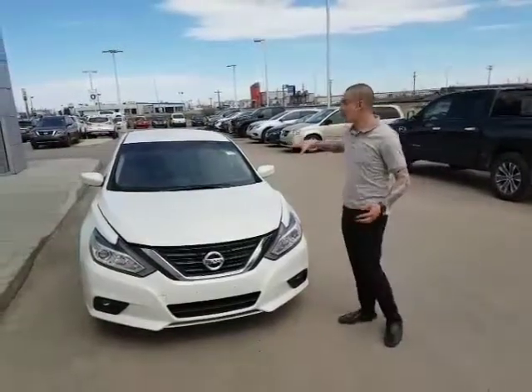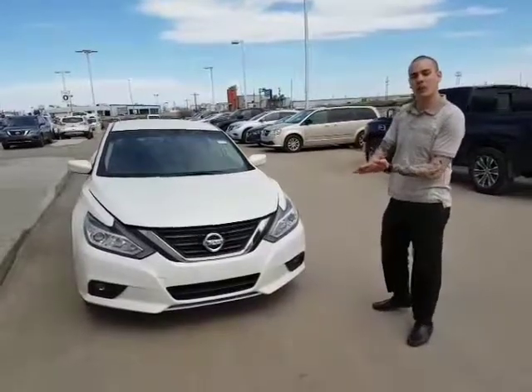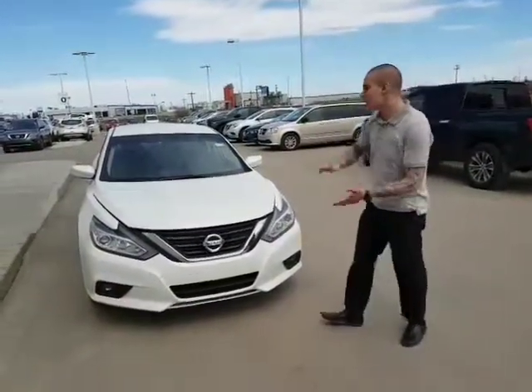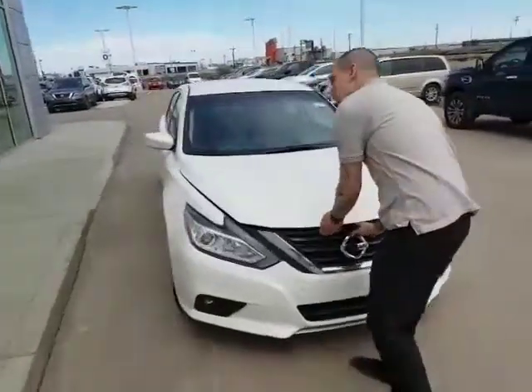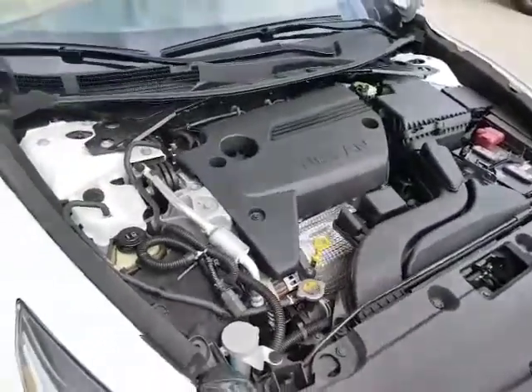Hey Luke, how's it going? David Tuff here. Got behind me the 2016 Nissan Altima. As I mentioned on the phone, the Altima and the Rogue are two perfect vehicles for you to consider if you want a car or an SUV. Now, under the hood here, we've got the 2.5 liter four-cylinder engine. Similar to the Rogue, it's going to be super fuel efficient with gas.